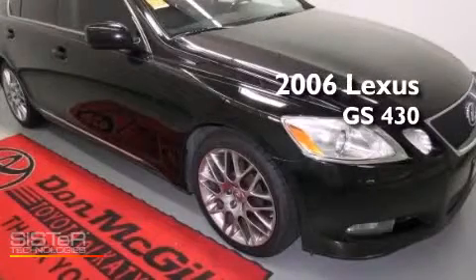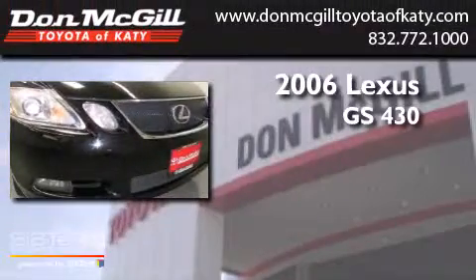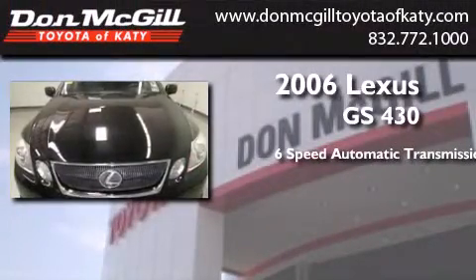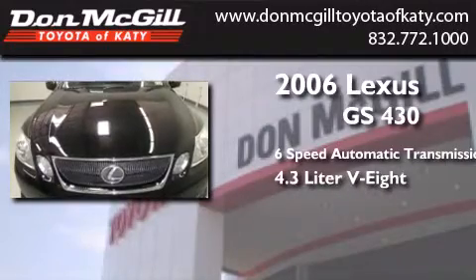This is a 2006 Lexus GS430. This four-door sedan has a six-speed automatic transmission and a 4.3 liter V8.